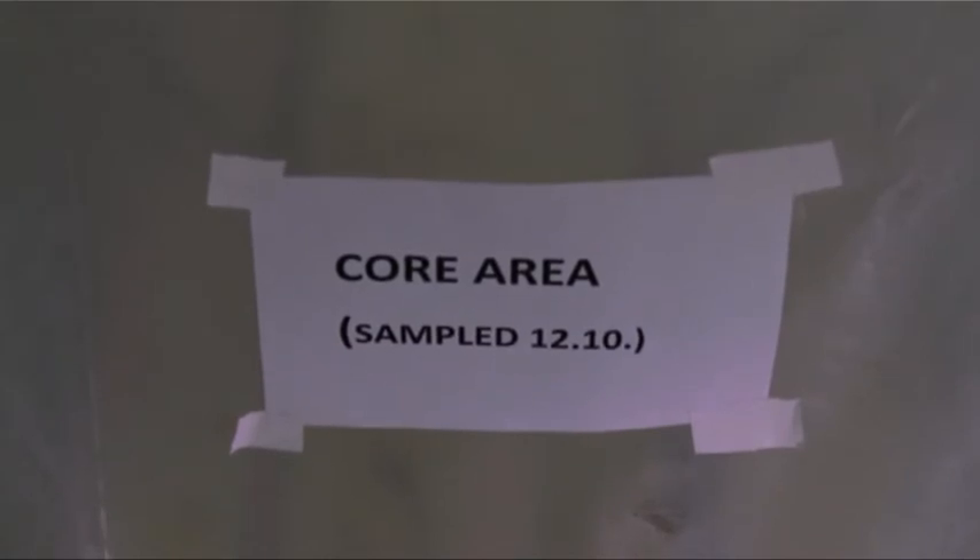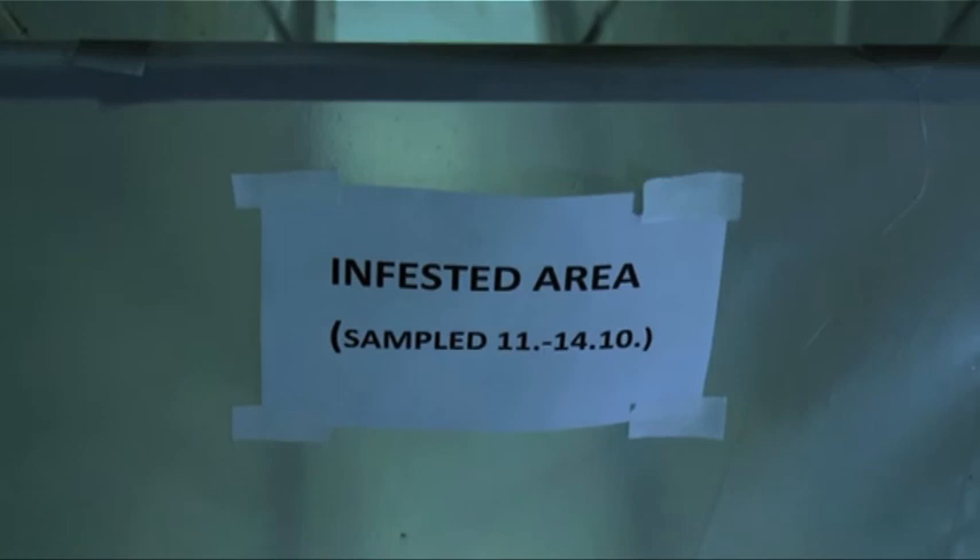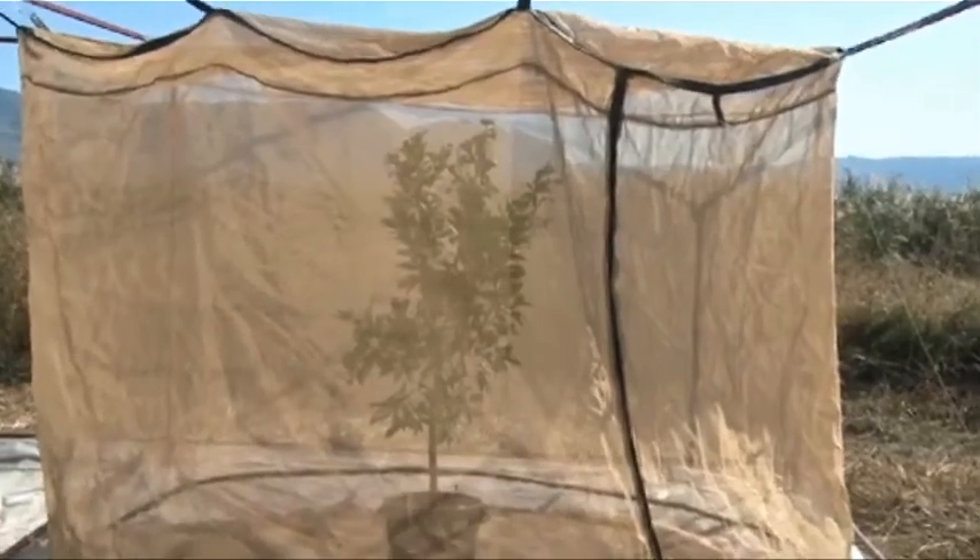Fruits from the SIT area and from those not involved in the project are screened and compared for levels of infestation. And to check whether sterile males can compete with their fertile counterparts, flies are observed while mating in field cages.